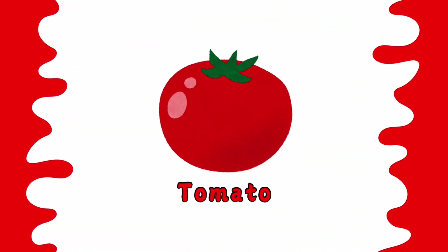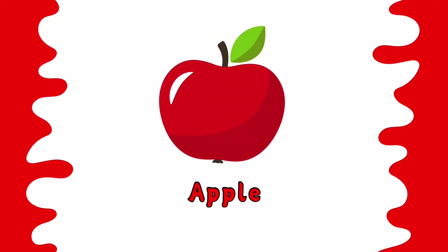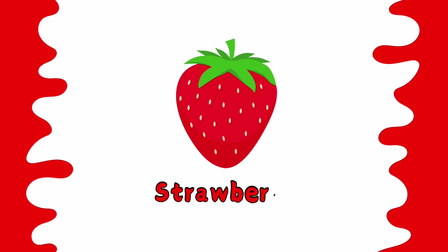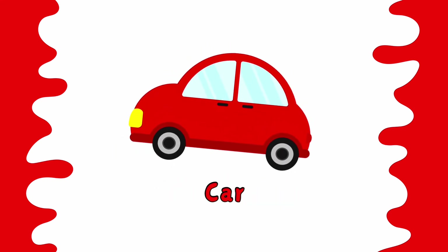This is red color. Tomato is red. Apple is red. Strawberry is red. Car is red.